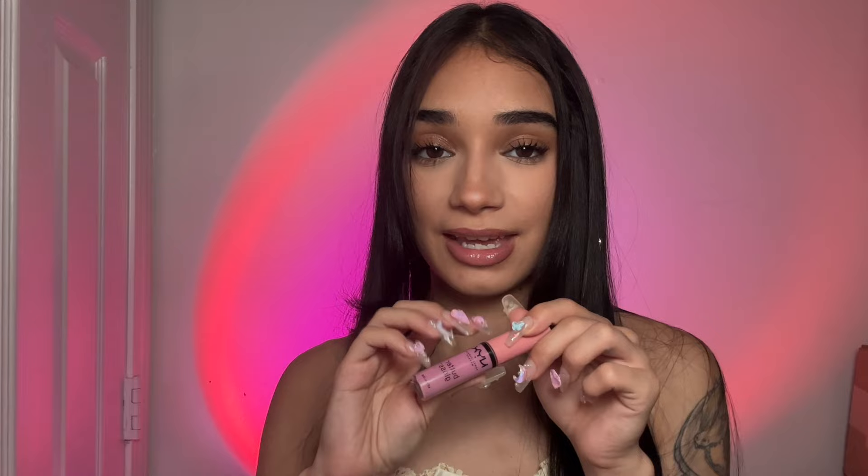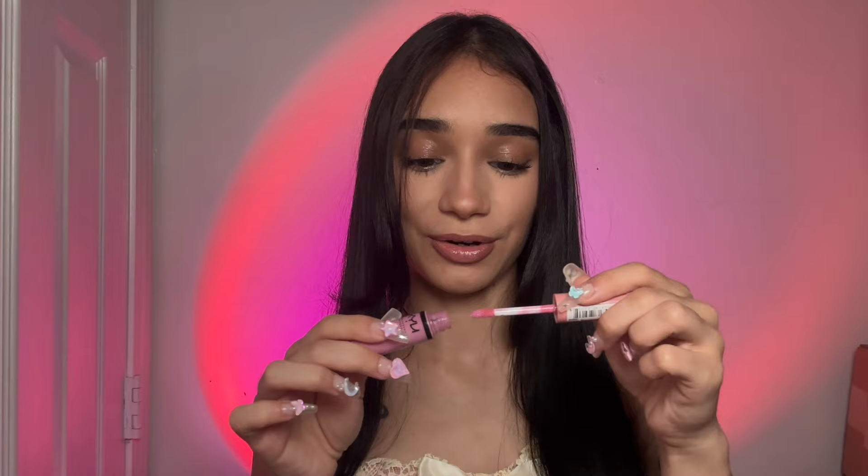I'm just going to line your lips. Just going to line them a little bit. You have really nice lips. And I think to tie it all together, we should go in with this pink butter gloss. It's super pink and it just looks so cute.